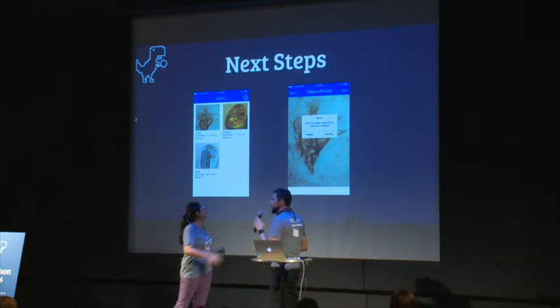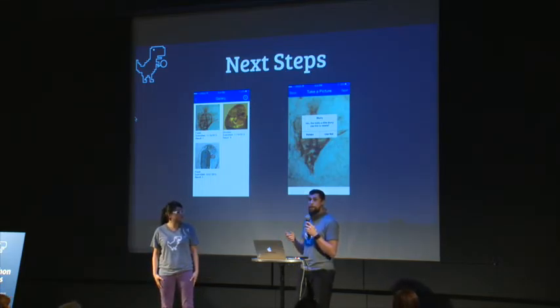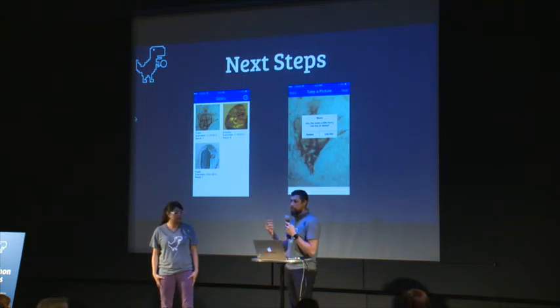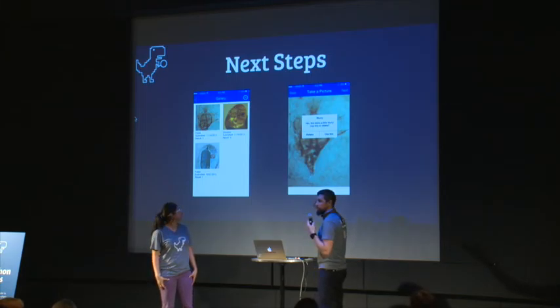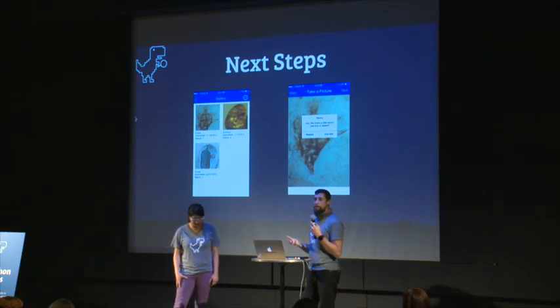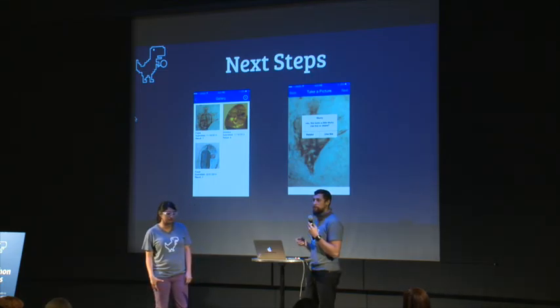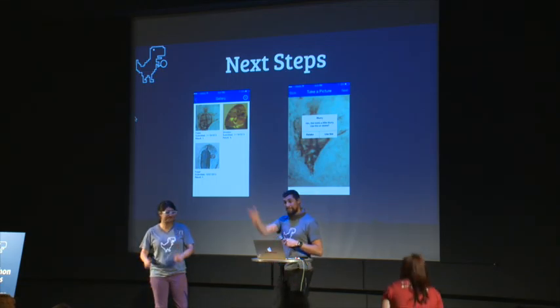One thing they kept emphasizing was the importance of very sharp photos. Something a mobile client could do is image processing and analysis directly on the phone, instead of sending it off to a backend. We didn't quite get to this over the weekend, but we think a valuable addition would be focus detection or other types of image analysis to increase photo quality and therefore increase the paleontologist's ability to correctly identify the specimen. Those are things a native app could bring to the solution, and what we'd like to do in the future.